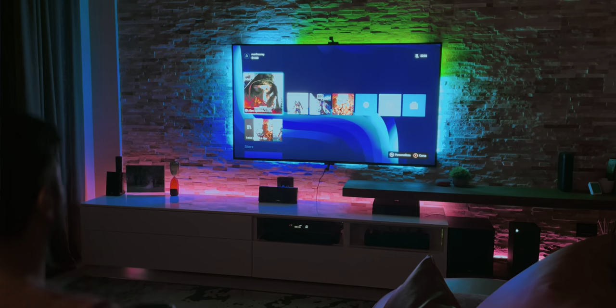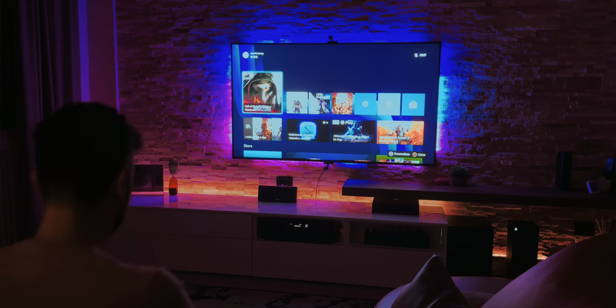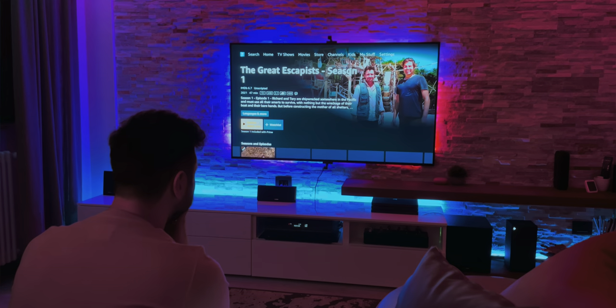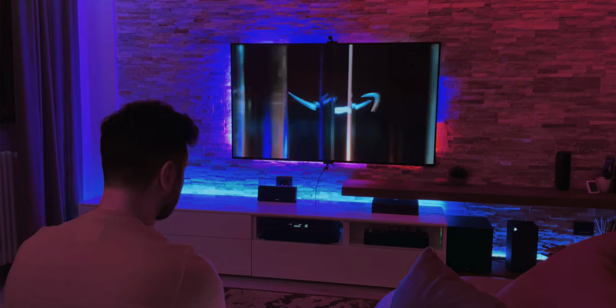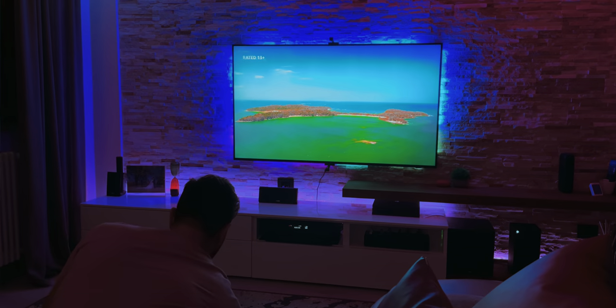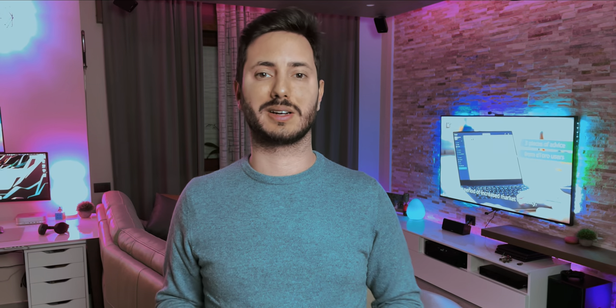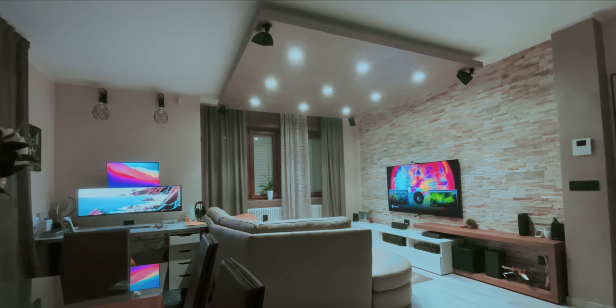The best reason to choose this system is that it will work with everything displayed on the screen: YouTube, Prime Video, Netflix, cable TV, gaming console — and it's not only limited to HDMI input like other systems. I also find it very high-quality in the building materials, and it can work with Google Home and Alexa Assistant as well, and you can create some cool routines.